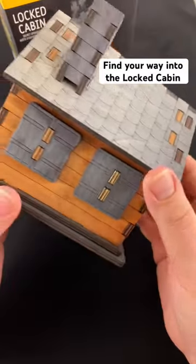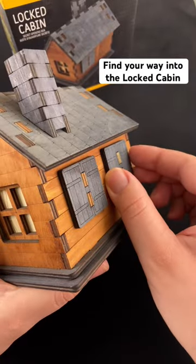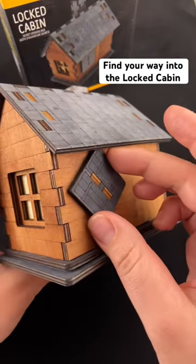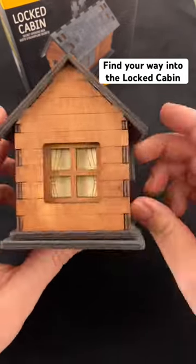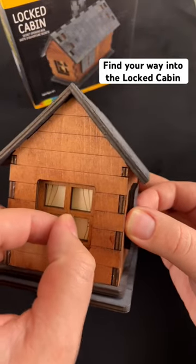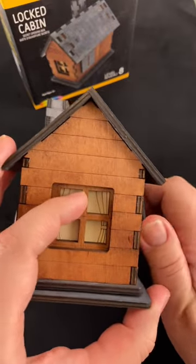This is the locked cabin puzzle. The goal is to find your way into the locked cabin. You can see these shutters have a little bit of slight movement to them. Here's our first full moving part — maybe there's something connected between these two parts. I feel like we might need it just a slight bit further over.